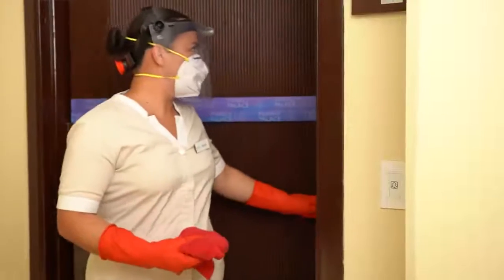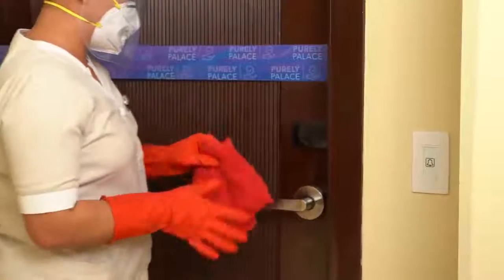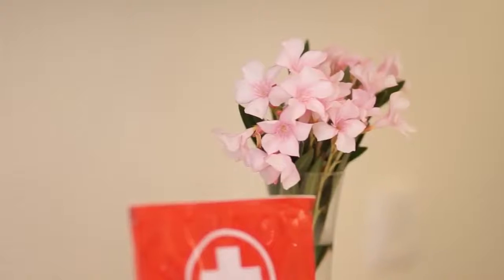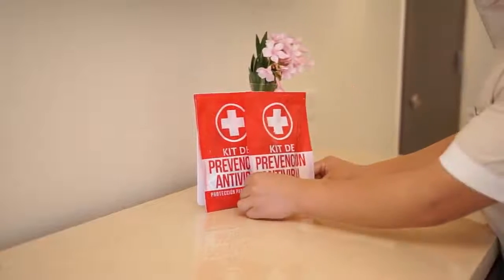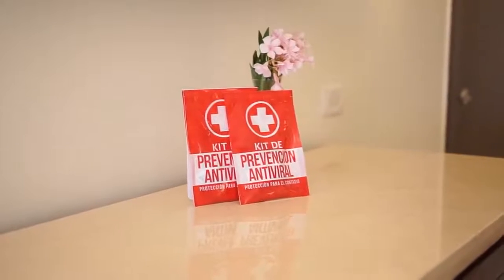You'll find a Purely Palace Health Certification in your room — our guarantee that everything has been completely disinfected. You'll also receive a personal hygiene kit including antibacterial gel, face masks which are optional to wear, disinfecting wipes, and other products.